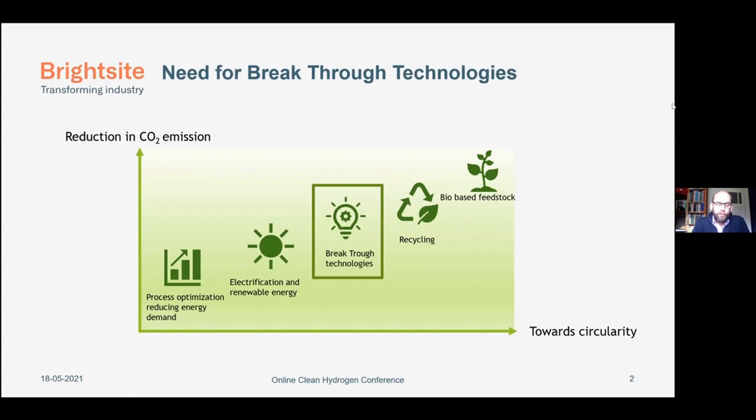This is a little bit the same as already presented by Arnold. To come to a fully circular system, we need several steps. We have to start with process optimization, reducing energy demand, which is also one of the programs within Brightside. We have to step over to renewable energy, and we do need breakthrough technologies like plasma. We should start recycling and step over to bio-based feedstock — this is towards circularity, but we need these breakthrough technologies.